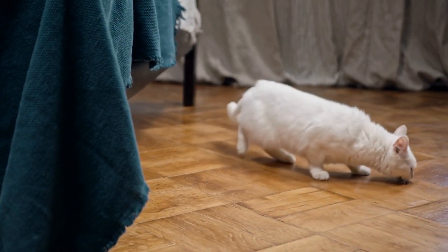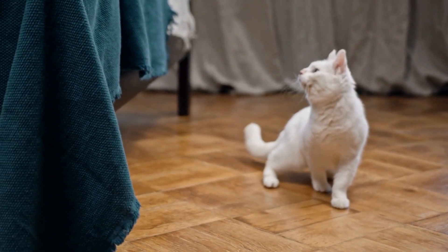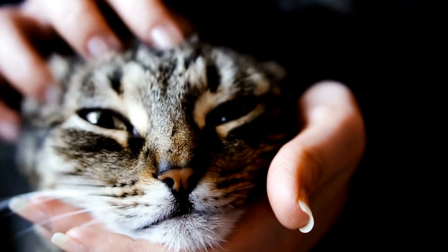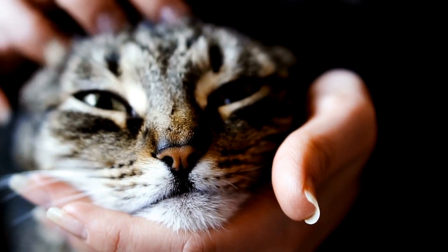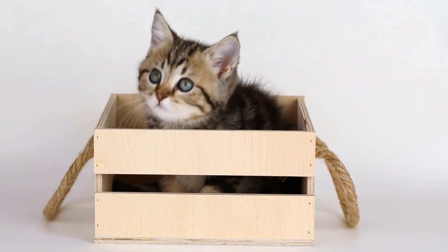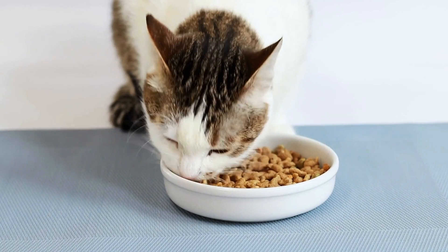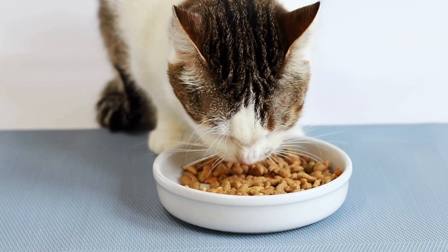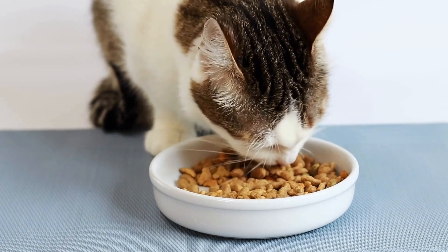Finally, it is important to manage your expectations. While it is possible for cats and dogs to become friends, it is not a guarantee. Some pets may never develop a close bond, and that is okay. Respect their boundaries and strive for a peaceful coexistence rather than force a friendship that may not be natural for them.